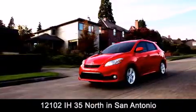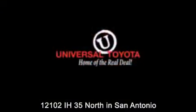Contact us to find out about our specials or visit us at universaltoyota.com. Universal Toyota, home of the real deal.